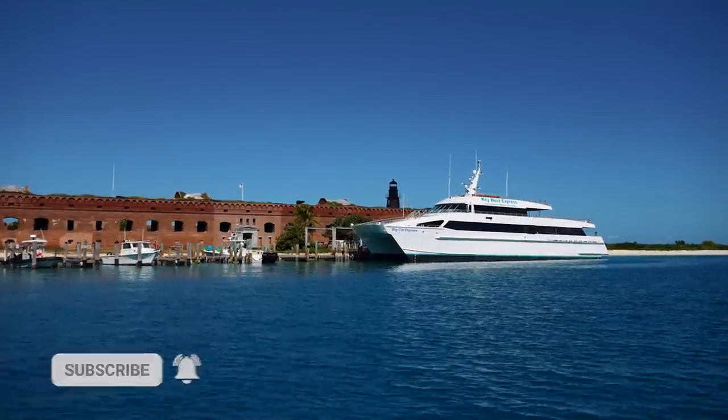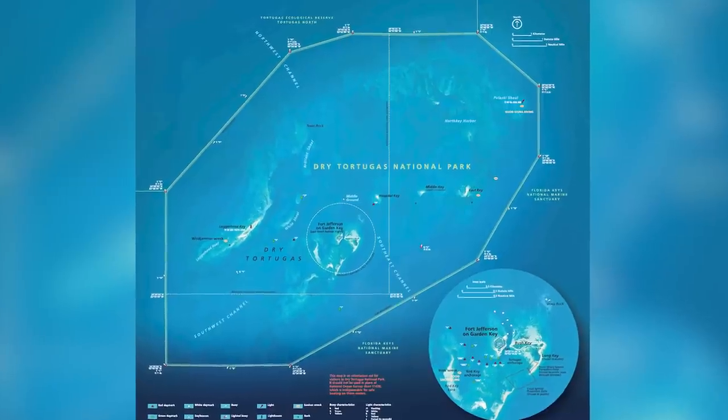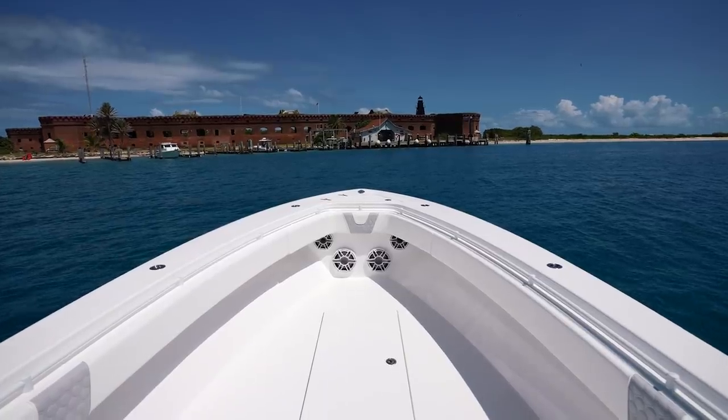So we just checked in to the Dry Tortugas. You got to get a boating permit before you do anything here, and Clay took care of that. As soon as your boat enters the park, you have to come here and get a boat permit first before anything. So we made sure to do that.